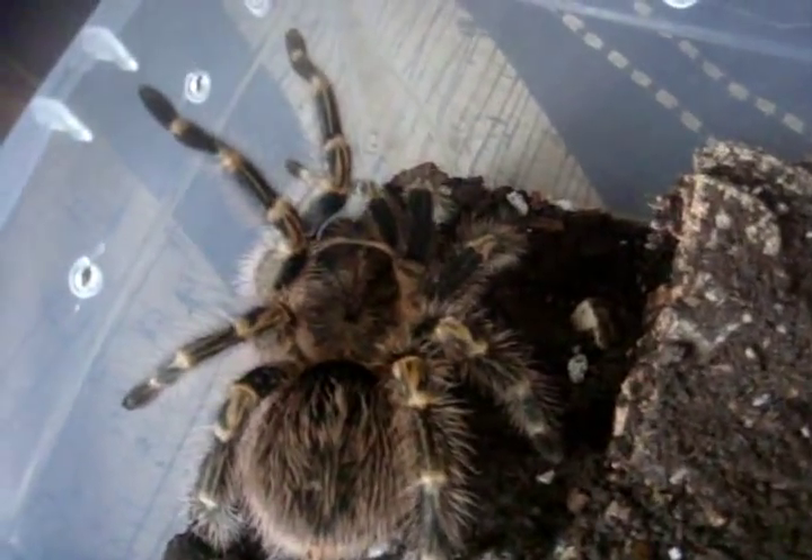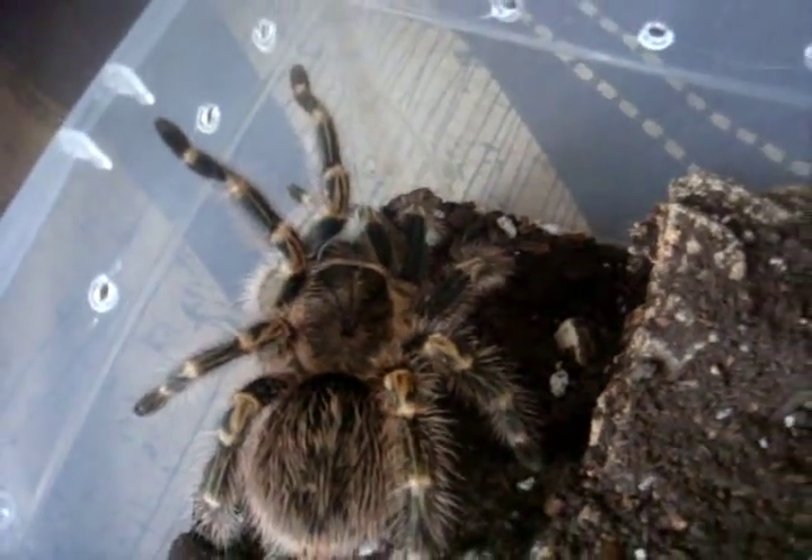Number 42 is my Ornithoctonus or Selenobrachys filipinus, the Filipino Orange — a little sling. Number 43 is Peach, my G. pulchripes, Wendy's sister, that I mentioned earlier. She's a little bit bigger — 4.5 inches — and she's one of my most defensive species.